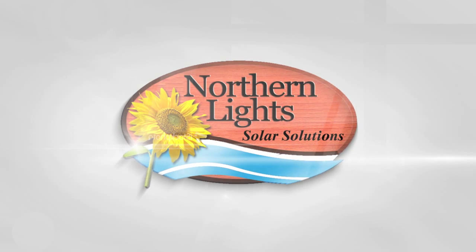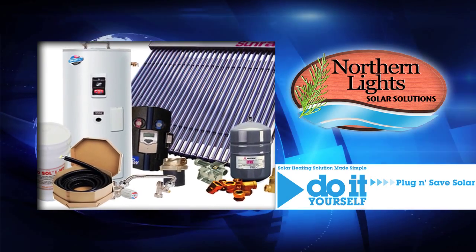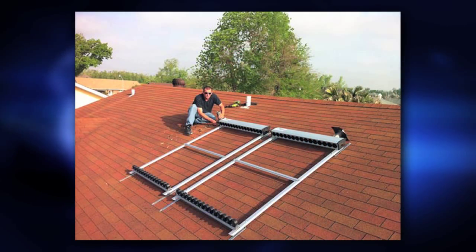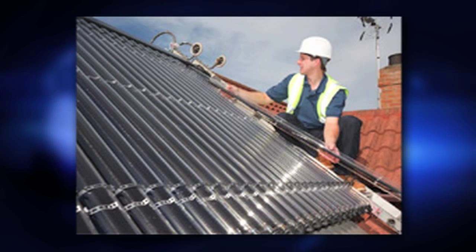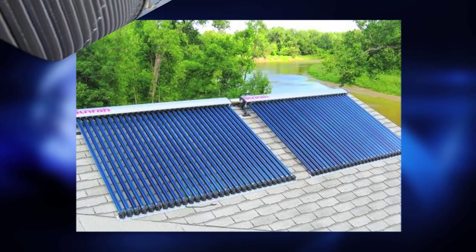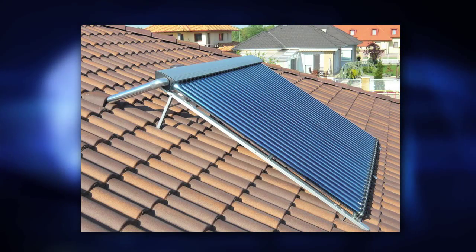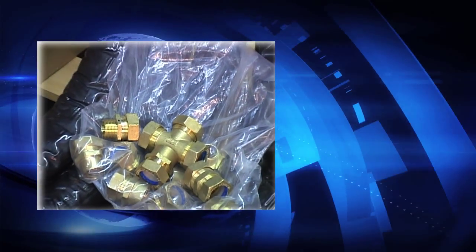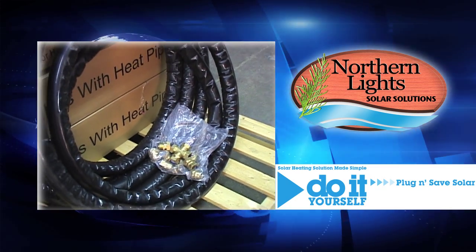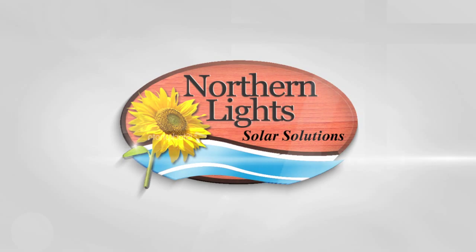Northern Lights Solar Solutions is a leader in North America for supplying pre-engineered and pre-packaged heating solutions. In the past, solar heating installers simply looked for various component suppliers to piece together a solar hot water system. The problem with this piecemeal approach is that there is very little control over end performance and proper sizing, requiring a skilled installer. With pre-engineered packages there is no guesswork — performance and reliability can be guaranteed, and systems can be installed in half the time.